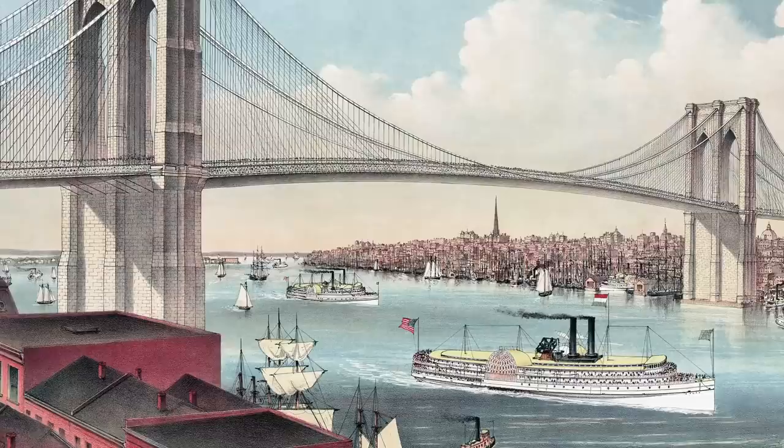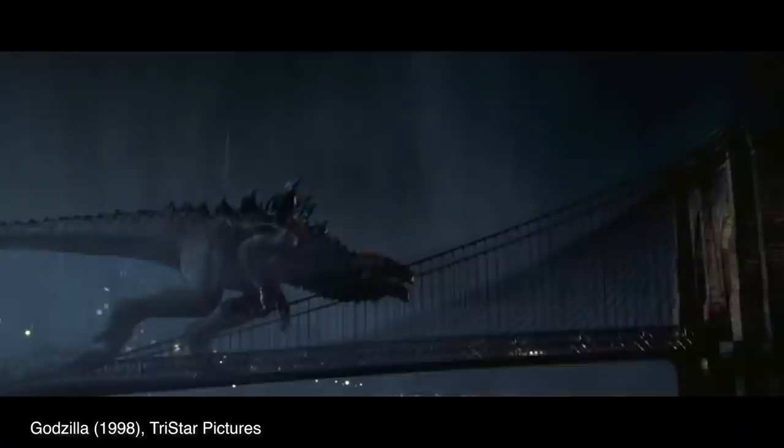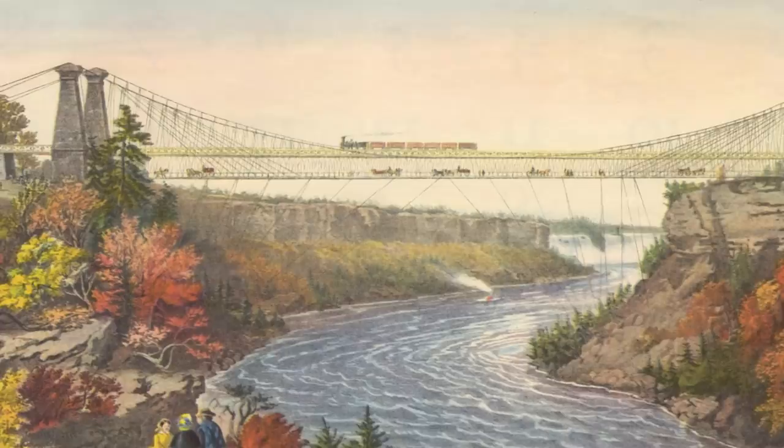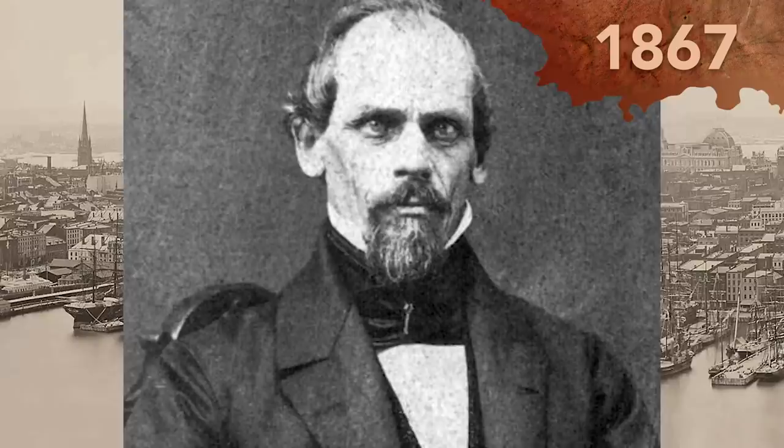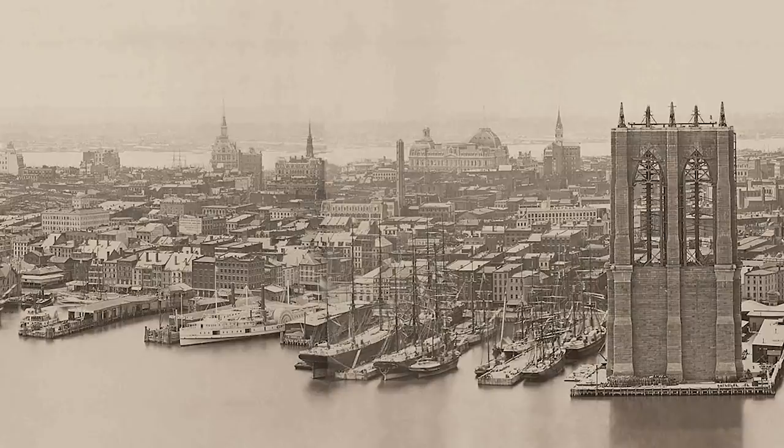When it came time to design the Brooklyn Bridge, he would use this concept, among other innovations, to make sure the bridge was six times stronger than he thought it needed to be. He would also build bridges with similar technology at the Niagara Gorge at Niagara Falls, New York, and the Ohio River in Cincinnati, Ohio. New York legislatures were impressed with John Roebling's credentials, and in 1867, they approved his plan to build a suspension bridge over the East River that would link Manhattan and Brooklyn.